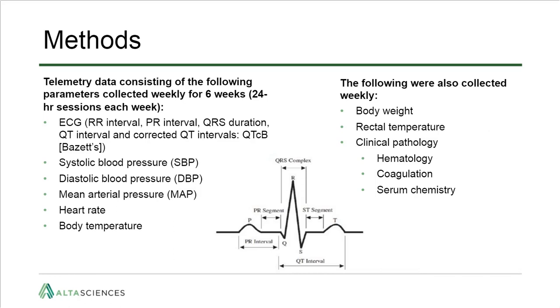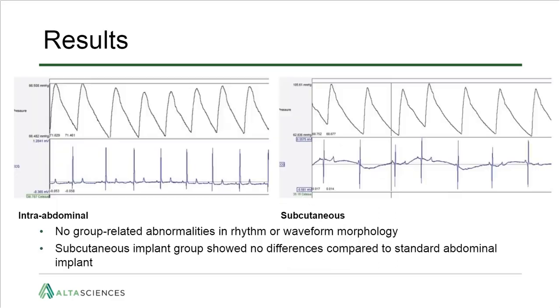Telemetry data recorded consisted of ECG parameters including RR interval, PR interval, QRS duration, QT interval, and corrected QT. We also recorded systolic blood pressure, diastolic blood pressure, mean arterial pressure, heart rate, and body temperature. Additionally, we collected weekly body weights, rectal temperatures, and clinical pathology panels, all taken on the same day as the ECG recordings.